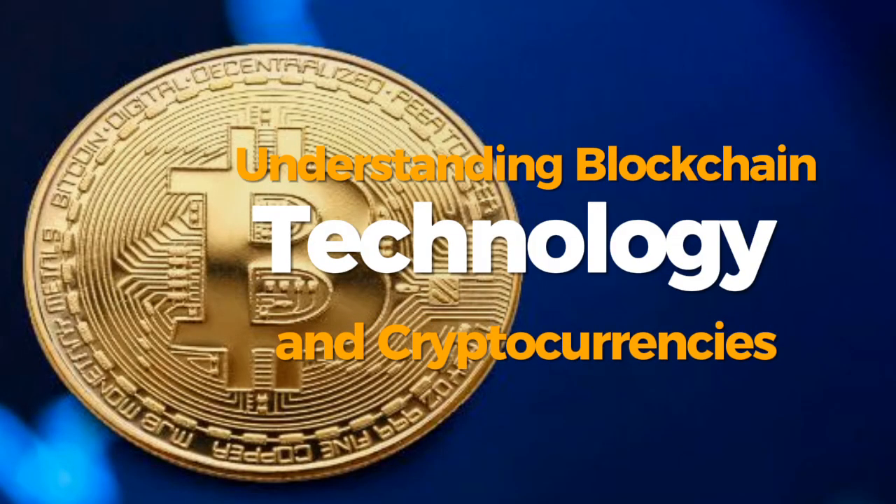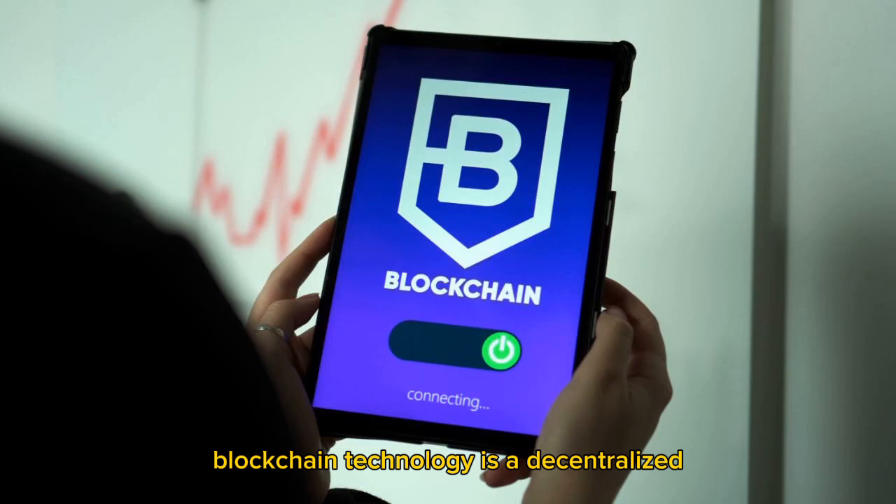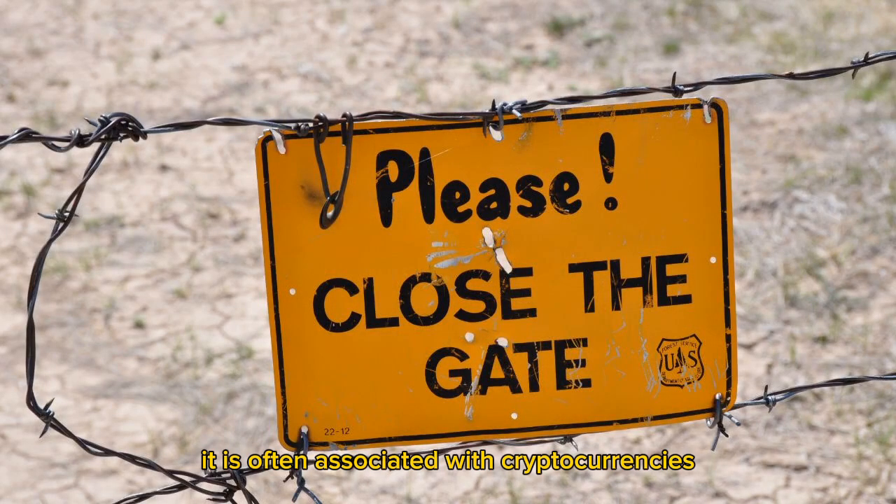Blockchain technology is a decentralised digital ledger that records and verifies transactions across a network of computers. It is often associated with cryptocurrencies like Bitcoin and Ethereum, as it ensures the security and transparency of these transactions.